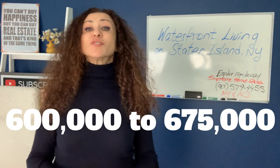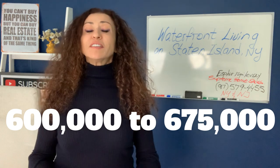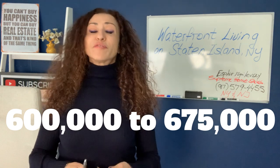If you wonder what it would cost to buy a home in this gorgeous waterfront community in Atlantic Village on Staten Island, expect to pay anywhere between just around $600,000 to as high as $650,000 — or even $750,000 if you are located directly across from the Raritan Bay.